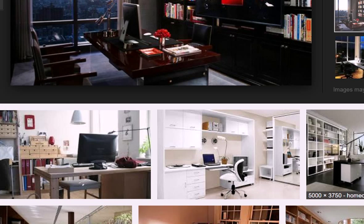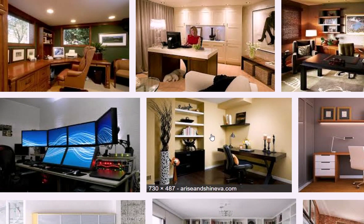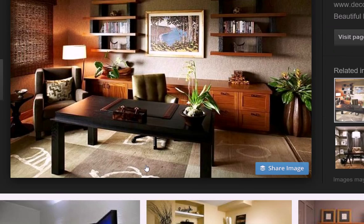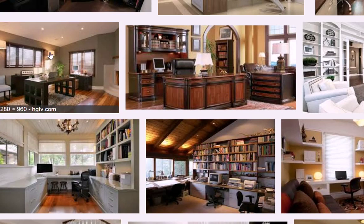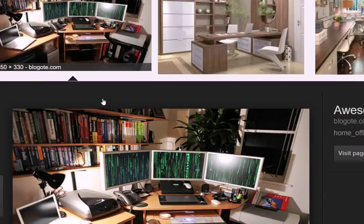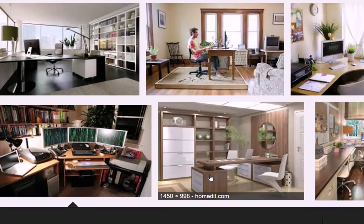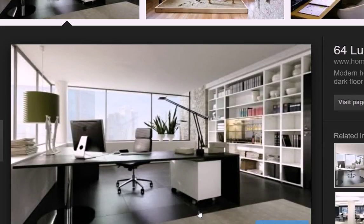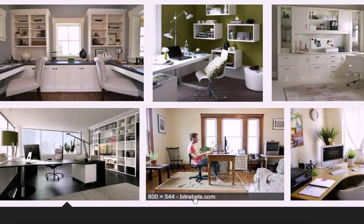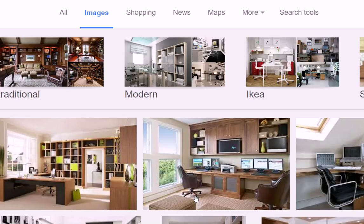Another thing I would say you probably need to do with your home office is have a little bit of greenery in there — you might want to have a plant. This is an example, just a couple of small plants. Here's another one with a little plant, another one has a plant. You'll see a common theme — there's a plant in a lot of these. It helps you relax and feel connected with nature. It's hard to explain, but it really can make you feel more relaxed and at ease when you have a little nature in there with you.